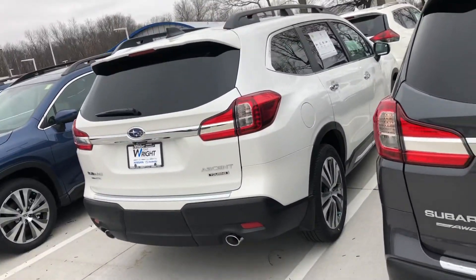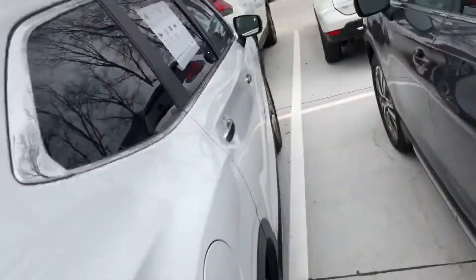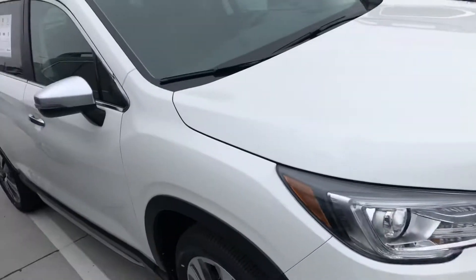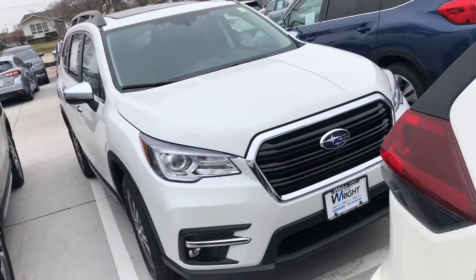Again, my name is Davison, I'm at Dave Wright Nissan Subaru, and my number is 319-249-0944. Thanks so much for watching and I look forward to hearing from you soon.